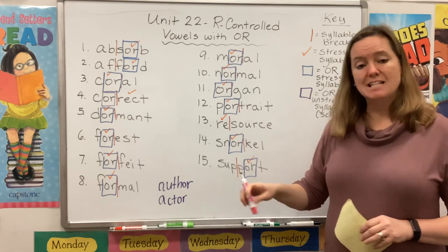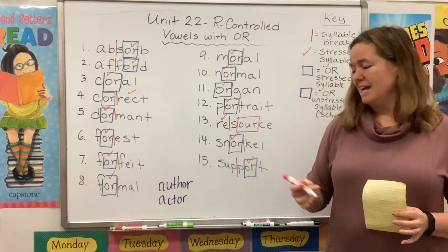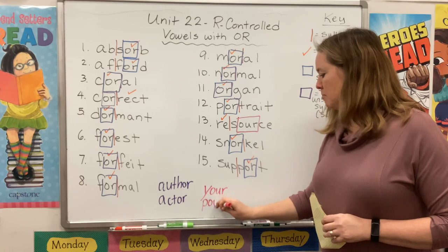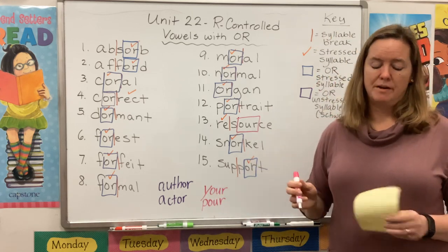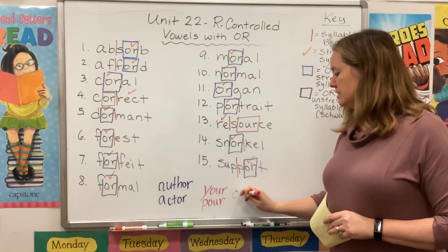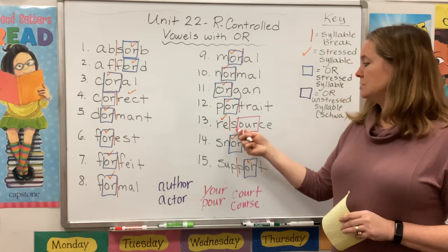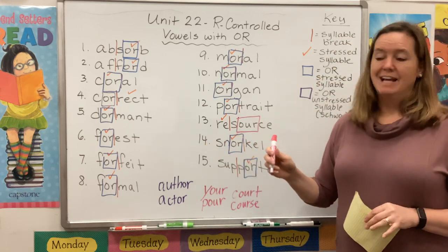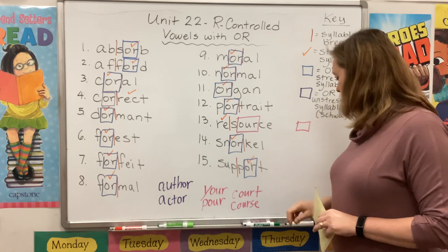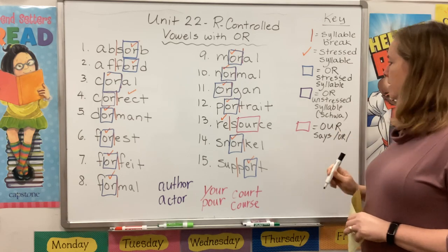Now look at number 13. This time we have O-U-R — all three letters are making the 'or' sound. This should not be new to you because you know that this spells your, pour — like I'm going to pour a glass of water — tour, and the number four. You've also seen this pattern in words like court and course. So now you're seeing it in the word resource. Nothing happens to that O-U-R — it keeps its 'or' sound.